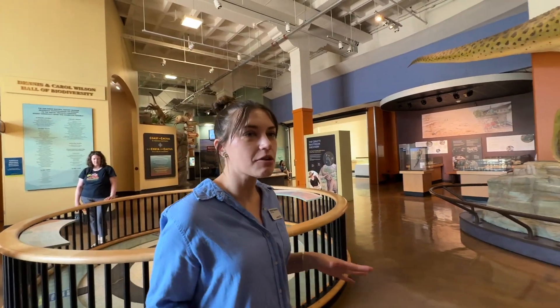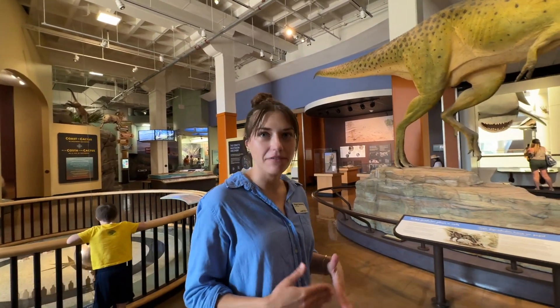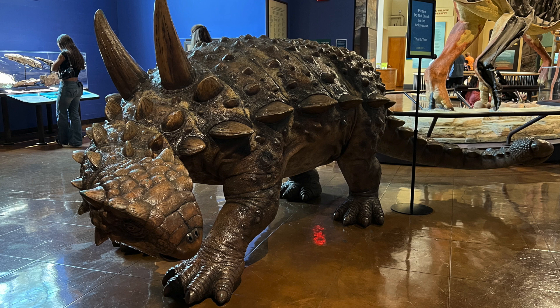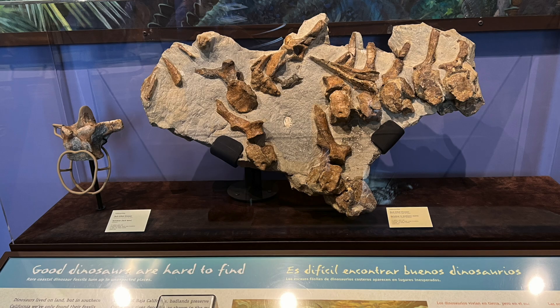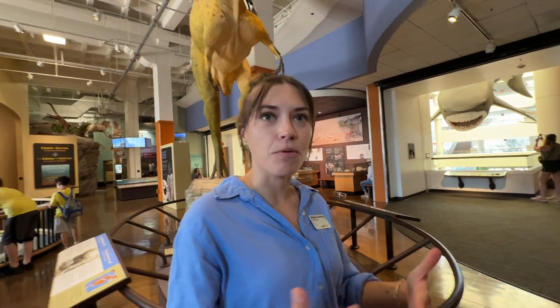The first thing you should know about the San Diego Natural History Museum is that we are a regionally focused museum. Unlike some natural history museums that might have exhibits on different parts of the world or different cultures, we are solely focused on Southern California and the Baja California Peninsula. Even with the border there, it's one ecoregion.